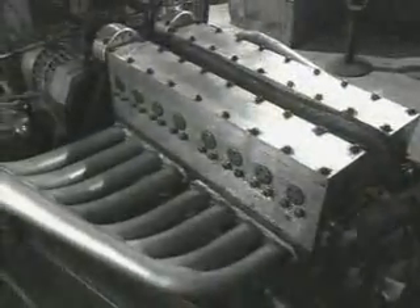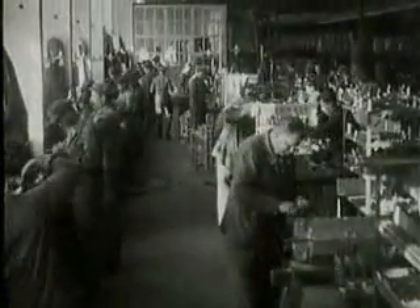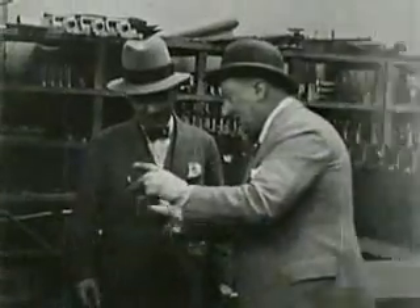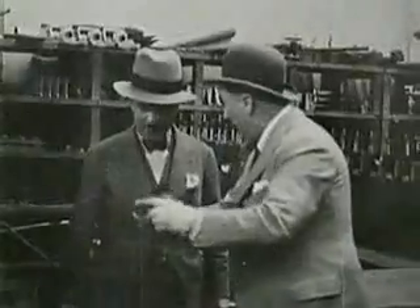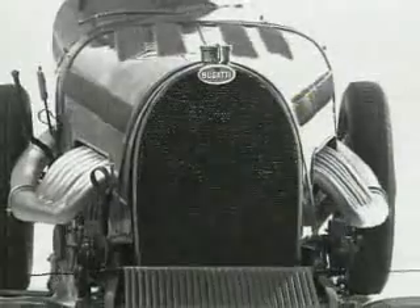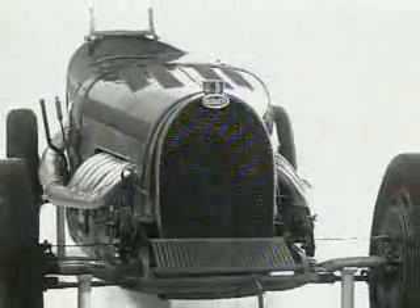It was Ettore Bugatti who, at the beginning of the last century, first recognized the advantages of a 16-cylinder engine and then built one. Modeled after an early airplane engine, he combined two 8-cylinder blocks into a twin engine with, for those times, an astounding 250 horsepower. More performance, more power, more comfort — all of these characteristics were part of this creative designer's concept. In 1928, the first Bugatti racing cars with 16 cylinders rolled out of the workshops in Alsatian Molsheim.